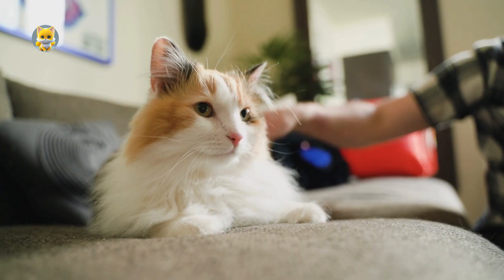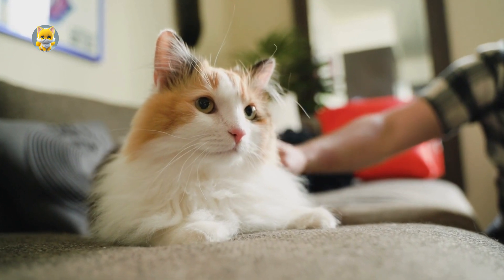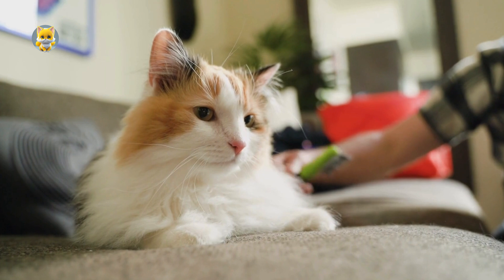The continuous airflow through the vibrating laryngeal muscles during the entire respiratory cycle results in the characteristic purr, which sounds like a constant, soft vibration.